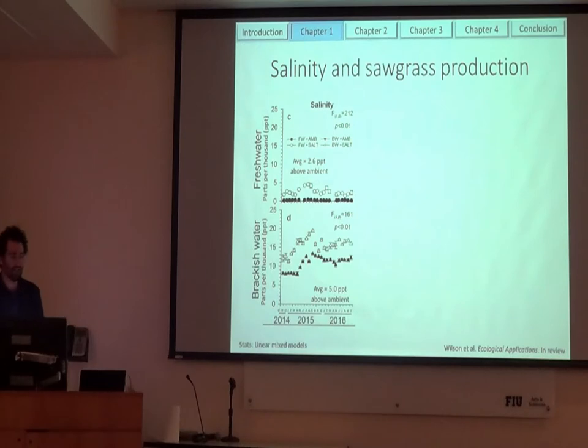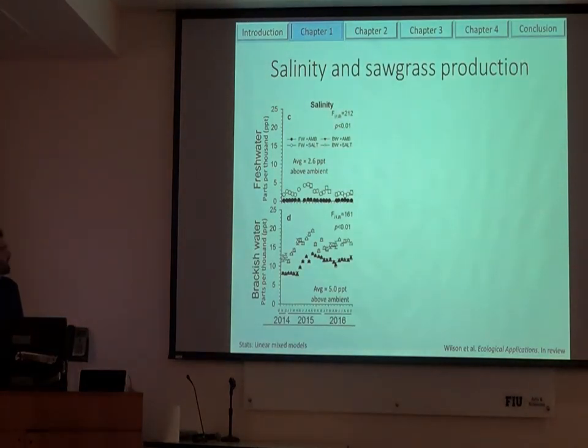At the freshwater site, we were able to elevate salinity. Over two years of going out there and adding salt, on average we raised salinity about 2.6 parts per thousand above ambient, measured 24 hours after we added salinity. At the brackish water site, we were able to raise it about 5 parts per thousand. These aren't really dramatic changes — just slight changes — but they still represent elevated conditions.